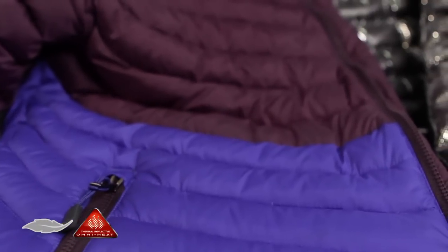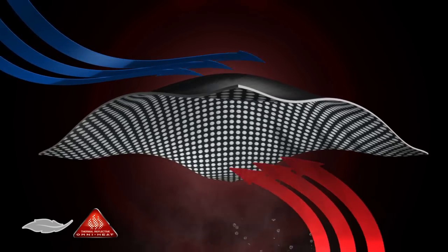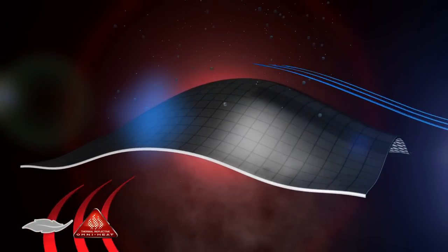To boost the warming power of the down, we gave it Omni-Heat thermal reflective, which helps regulate your body temperature with little silver dots that reflect and retain the warmth your body generates, while dissipating moisture and excess heat.